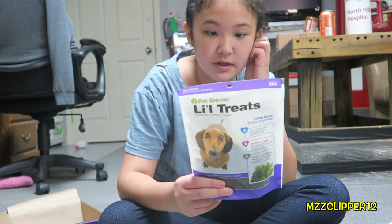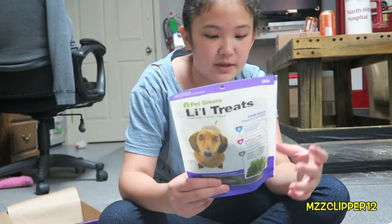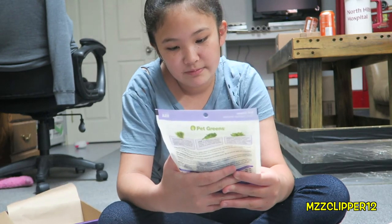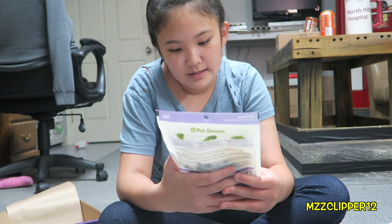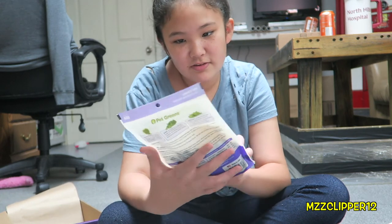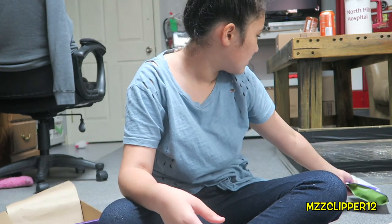He likes it! So next is Pet Greens, and they have wheatgrass, kale, and spinach in it — it is full flavor with real lamb. It has nutrients and greens, and there's a little heart-shaped treat. Want to try one?